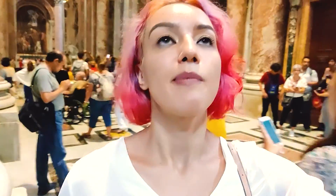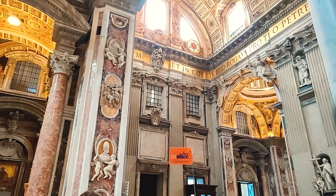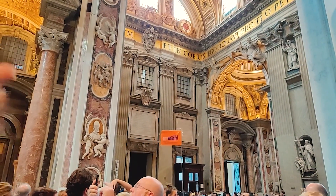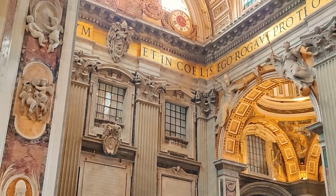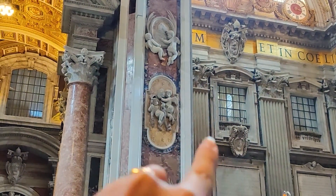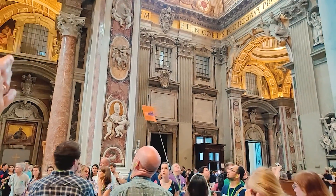This is the back of the main window from which the Pope faces the crowd from outside. Every Sunday, when the Pope goes outside, he appears from this window. So you have the inside and outside view.